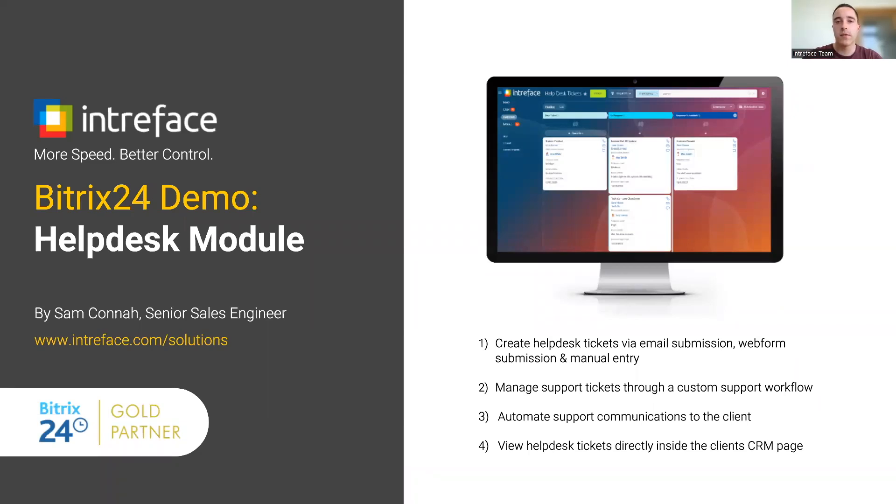Hi, I'm Sam from Bitrix24 Gold Partners Interface. In today's demonstration, I'm going to present to you our brand new helpdesk module for the on-premise edition of Bitrix24 that allows you to manage your client's support requests.